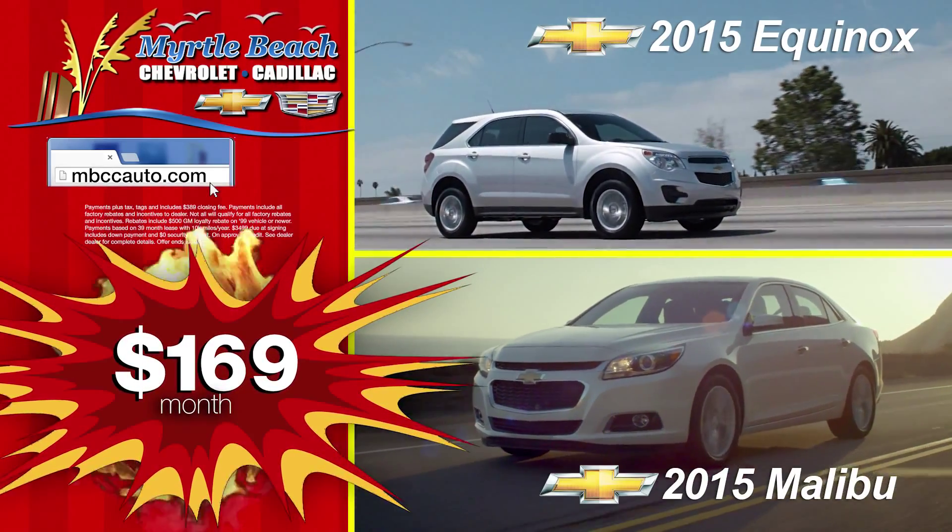All prices slashed this month only at Myrtle Beach Chevrolet Cadillac, where it's hot on the lot. Let's go.